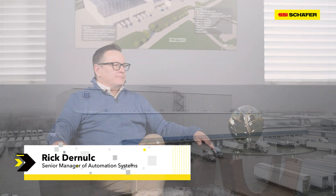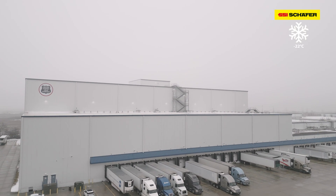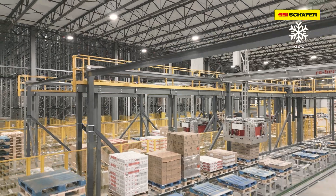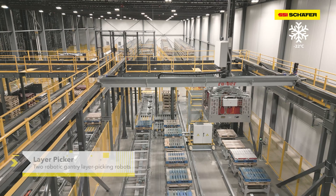My name is Rick Durnall, Senior Manager of Automation Systems here at U.S. Gold. The overview of the project was to build an automated warehouse here in Minooka as a final expansion of the property. So we built an ASRS system with an automated layer picker.